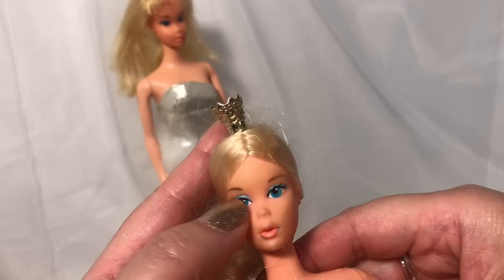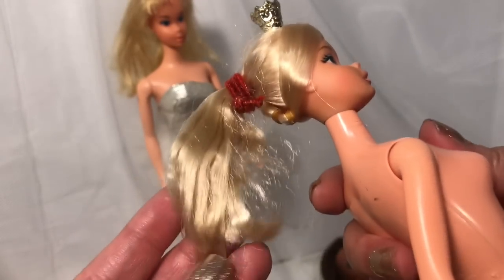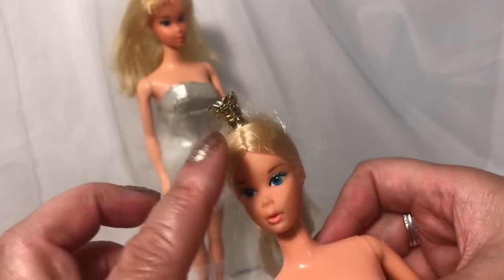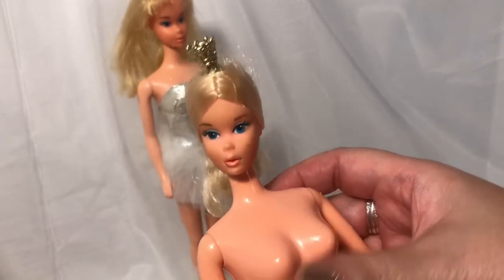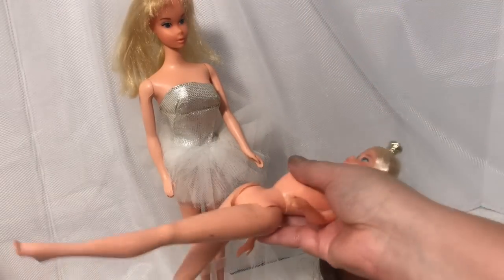She's a bit dirty but I love the baby blue eyeliner. She still has a little band in her hair, and I love that her hair has retained its shape along with the original crown. I'm ecstatic to add her to my vintage collection.